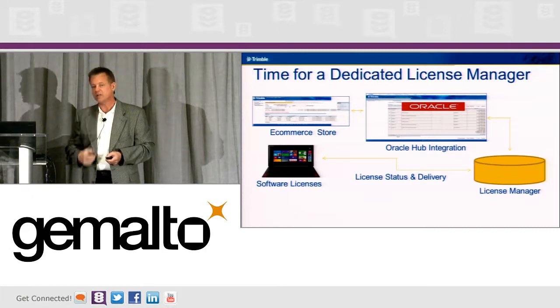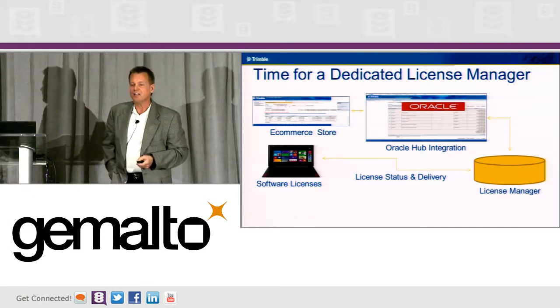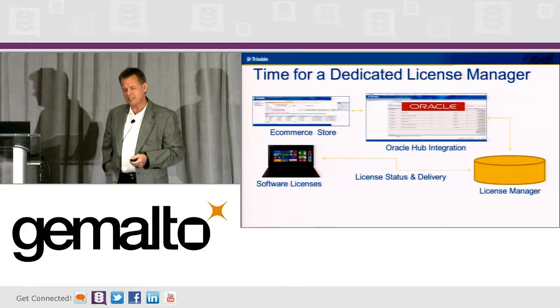We're going to take the license management system out of Oracle and into SafeNet.